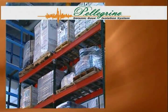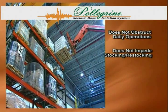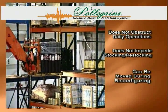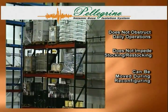The Pellegrino Base Isolation System does not obstruct daily operations in any way. It does not impede stocking or restocking racks, requires no special storage techniques or palletization, and can be moved during store reconfiguring. This system is a one-time investment that requires no additional daily operating expense.